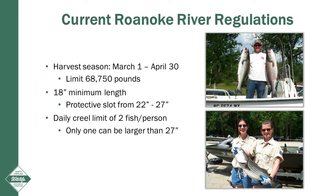There's an 18-inch minimum limit and a protective slot limit from 22 to 27 inches. This minimum length limit allows a portion of the population to reach maturity before being harvested, while the slot limit protects 6- to 8-year-old females from harvest. This is critical because these fish can produce upwards of 380,000 eggs per individual. There's a daily creel limit of two fish per person, and only one can be larger than 27 inches. This allows anglers the opportunity to harvest a trophy fish without negatively impacting the population.